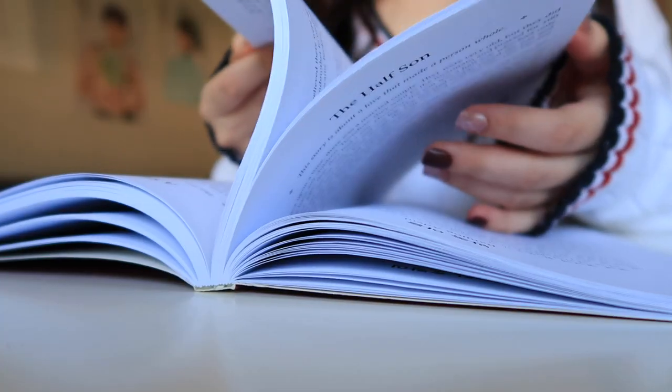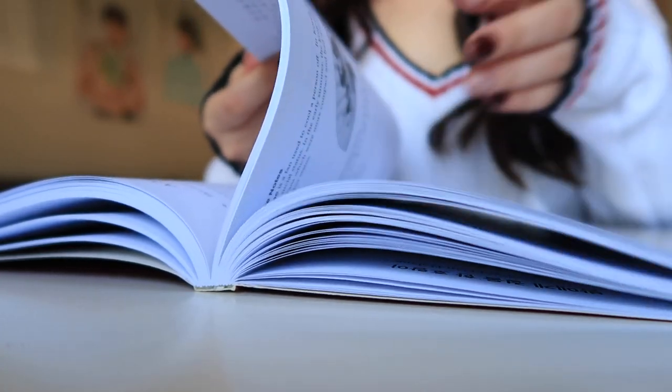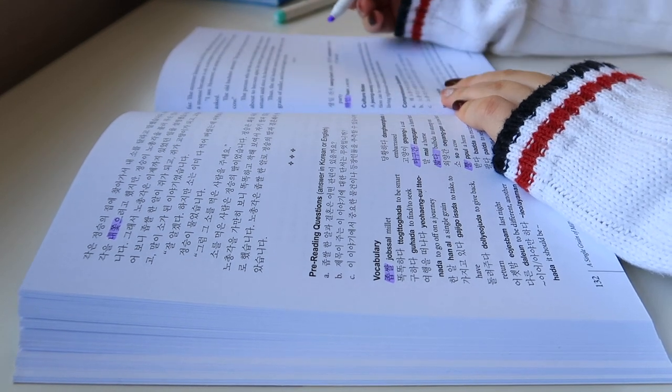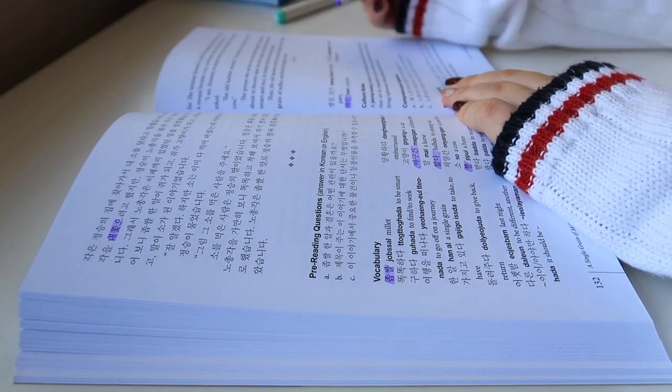If you read the preface of this book, you'd know that the author is actually a Korean language professor, and she wrote this book so that she could use it in the classroom. However, since the vast majority of viewers are likely self-studying Korean, I'm going to review it from the point of view of a self-studying beginner. As an intermediate learner using this book, there were a few things that stuck out to me.